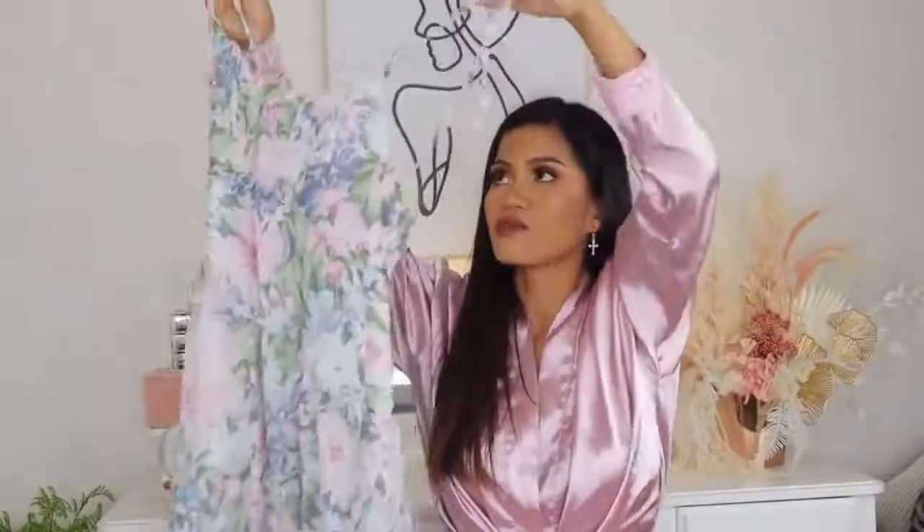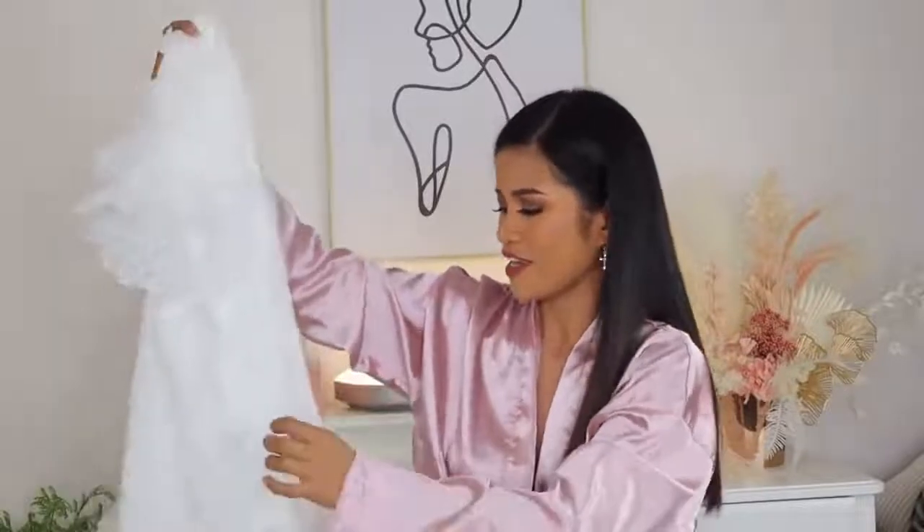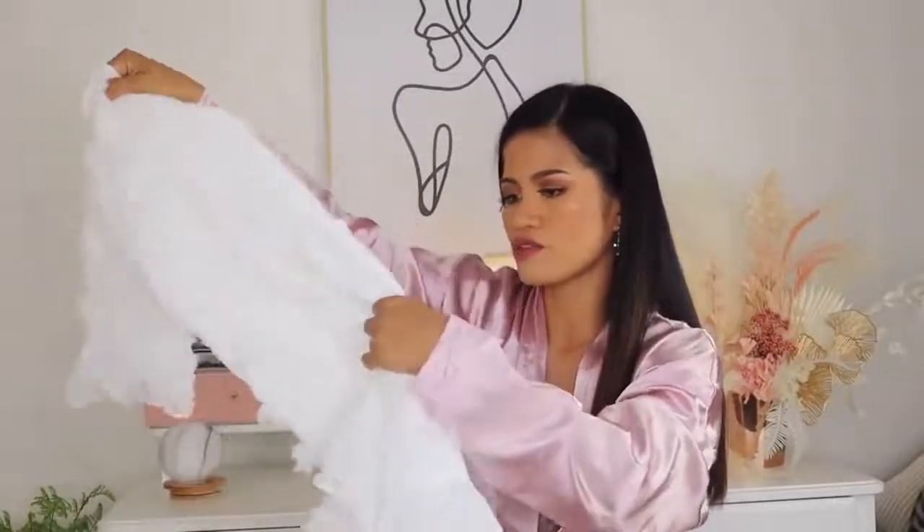Moving on to the dresses! First is this floral mini dress. It has four straps you can tie together, and I really love that. I love the color — I feel like a 15-year-old in this dress, it's so cute! I can't say much bad about it — it's adorable. I will say the material looks a little like cotton balls and sheds a bit, so I'm not sure if it can survive the washing machine.